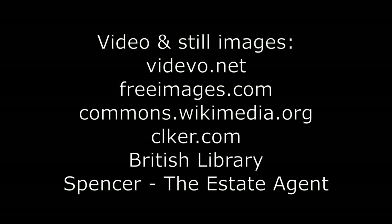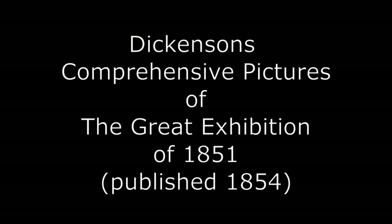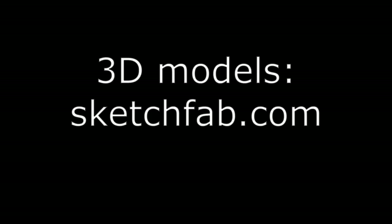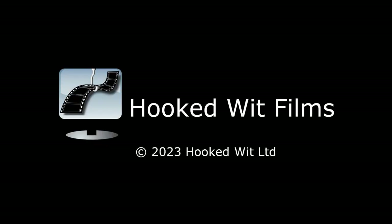Watch out for my next video, which will continue to add to the contents of the exhibition. To be continued. Thank you everybody.